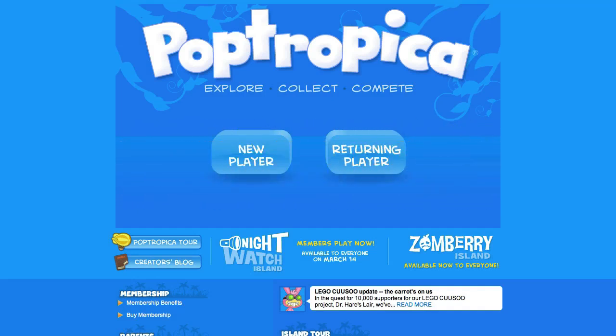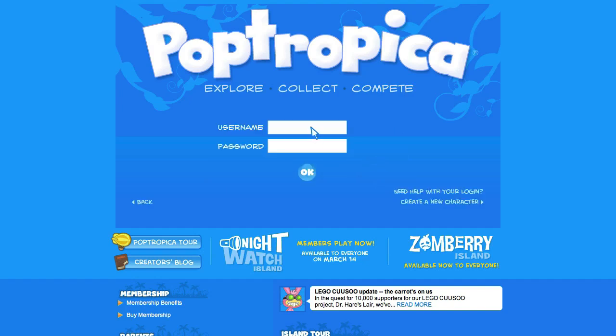Hey everyone, it's your friend ThinkNoodles, and I have kind of a rare video for you guys. There is a new Poptropica code that gives you a free costume for a giant carrot. And as you can see in the lower right here, they're talking about the Lego Kuso update.